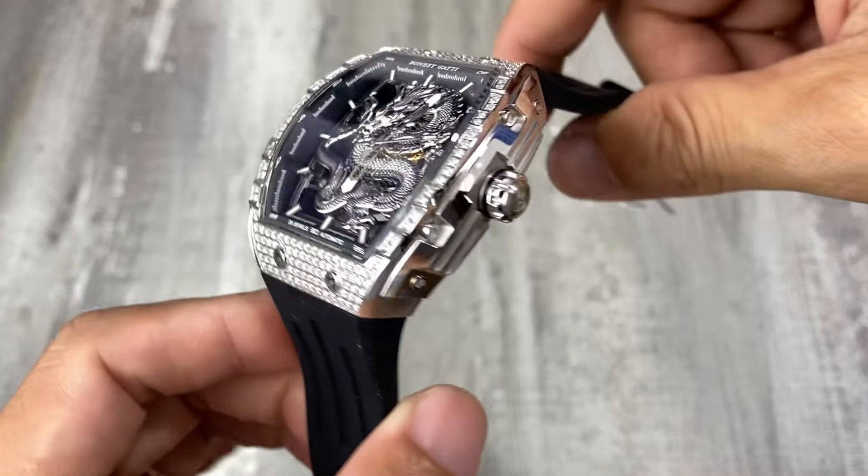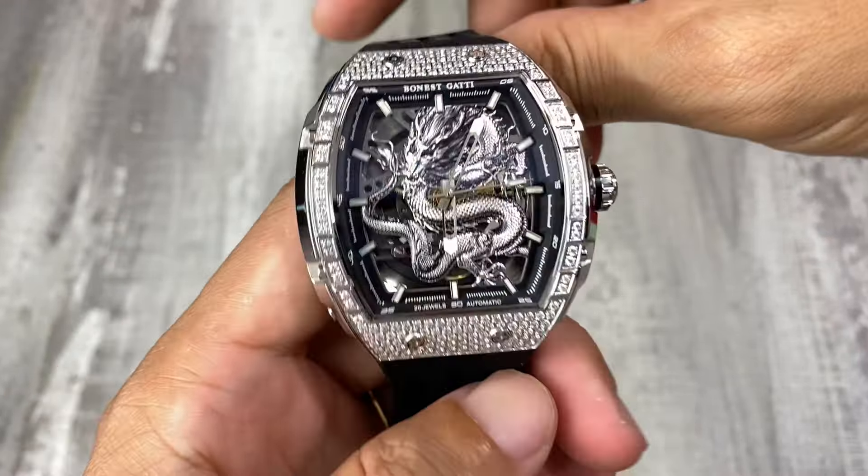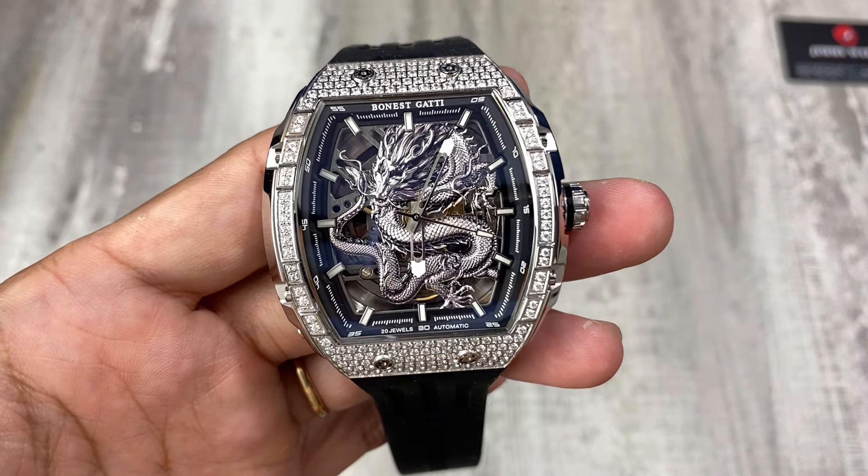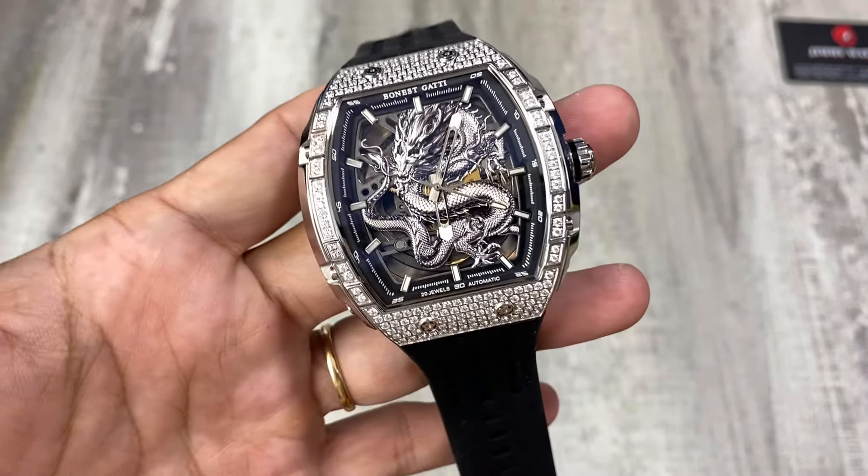Chiếc đồng hồ Bonetti phiên bản rồng bạc, rất đẹp, rất là phù hợp với năm 2024 Giáp Thìn. Cảm ơn các anh em đã xem hết video này, xin chào và hẹn gặp lại ở các video lần sau. Nếu như đây là lần đầu tiên anh em xem video thì hãy bấm đăng ký kênh và nhấn vào biểu tượng chuông bên dưới để nhận thông báo khi Jimmy có những video mới. Anh em sẽ săn được những chiếc đồng hồ mình ưa thích với giá rất là tiết kiệm.